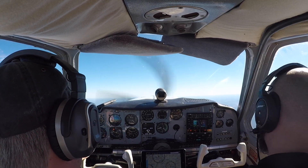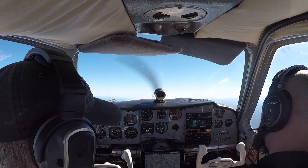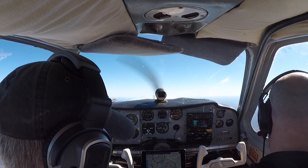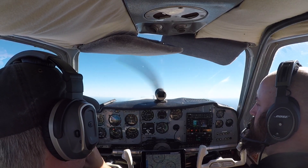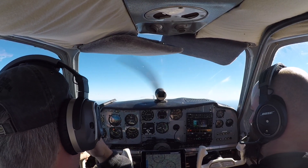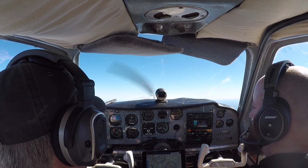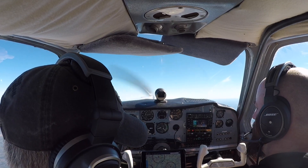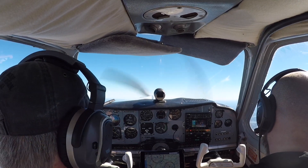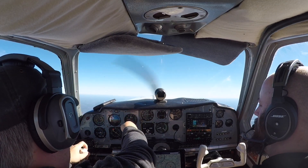Delta 335, descend via the Hobbit 2 arrival at Atlanta 3003. Delta 335, descend via the Hobbit 2. Atlanta Center, Bonanza 3020 Charlie. 20 Charlie, we're doing our ADS-B validation flight, we'll be climbing to 10,500. We're about 15 miles west of Alexander City. 3020 Charlie, Roger. Montgomery altimeter 3014. 3014, thank you.